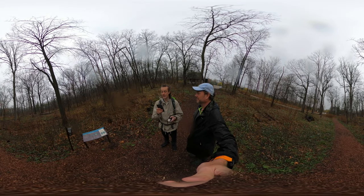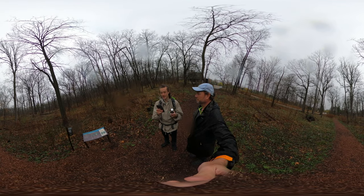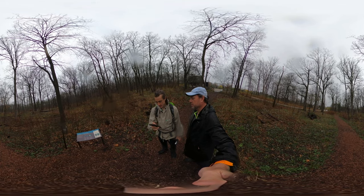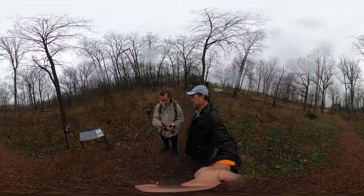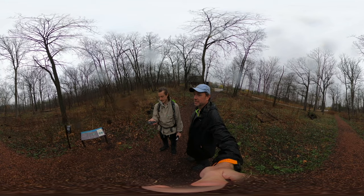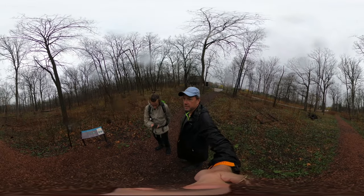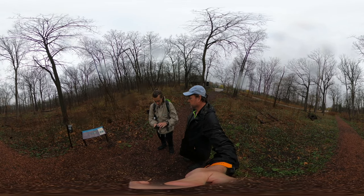Mantis shrimp can perceive wavelengths of light ranging from deep ultraviolet to far red, and polarized light. This thing is a beast! Who knew we'd be talking about this today — the rain kind of does that to us. It's been a very casual hike, but it is pretty neat to see everything starting to bloom. We'll come back in full season.